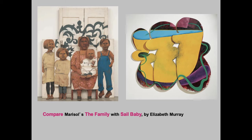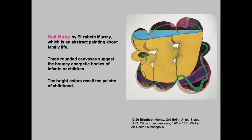So 'Sail Baby' — we get into that with Elizabeth Murray. It's an abstract painting about family life, so the rounded canvases are suggesting infants or children, and bright colors for childhood.